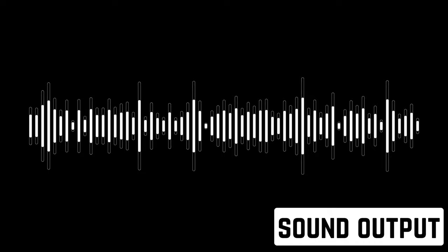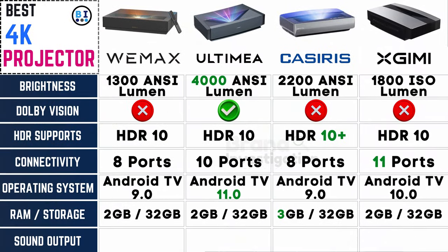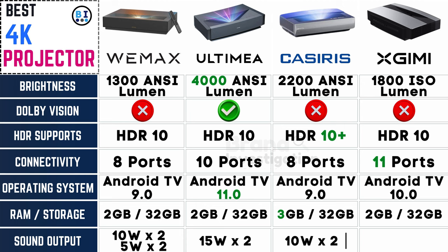Sound — where every decibel matters. Sound output varies: Wemix at 2×10W and 2×5W speakers, Ultima at 2×15W speakers, Casiris at 2×10W speakers, and XGME at 4×15W speakers.